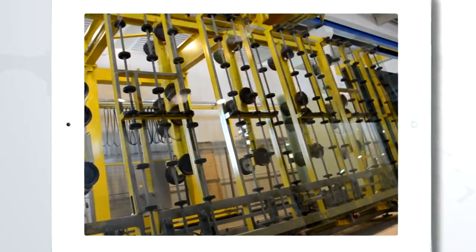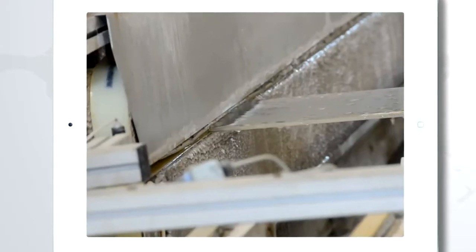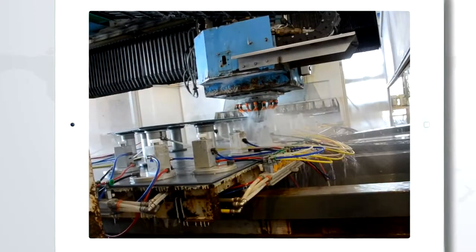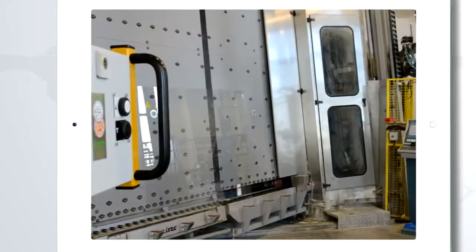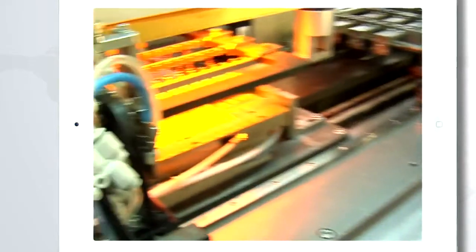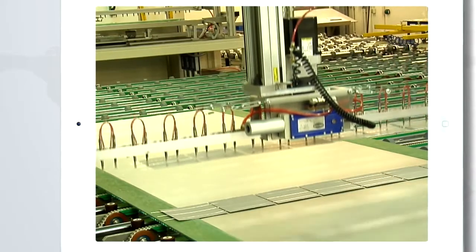We combine more than 60 years of glass know-how with photovoltaic technology in our group of companies at Ertl Glass Augee, where we are fully equipped with the latest state-of-the-art technologies in glass handling, such as cutting, edge treatment, hole drilling, etc. Using our automated soldering and laminating equipment, Irtec Solar can produce panels up to 2.4 by 5 meters.